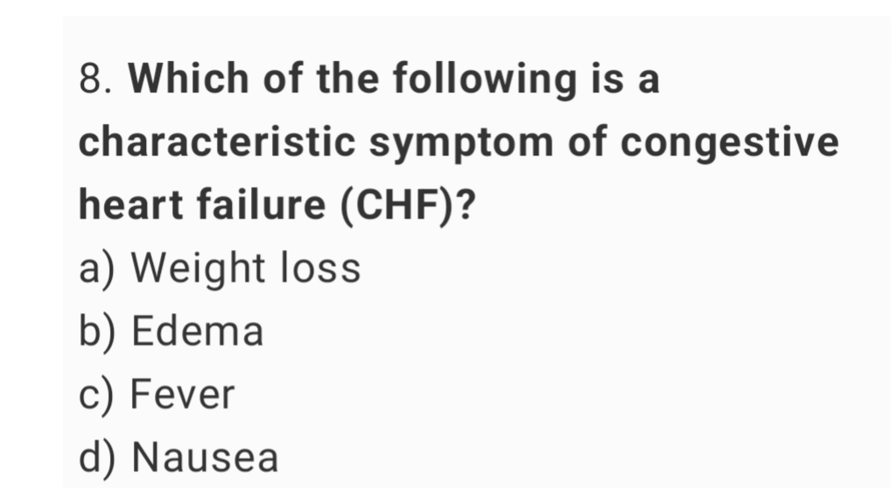Question number 8. Which of the following is a characteristic symptom of congestive heart failure (CHF)? The right answer is option B, edema.